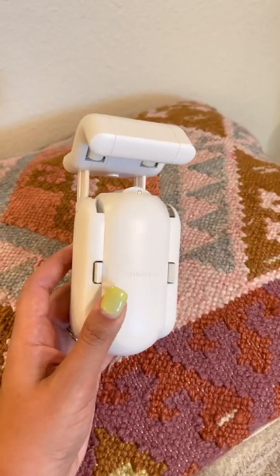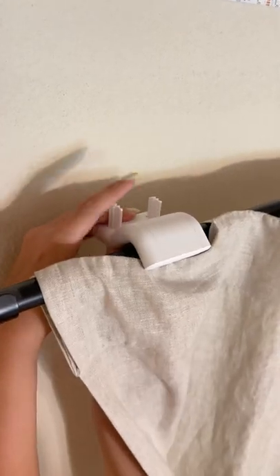Amazon home gadgets you didn't know you needed. We have extremely tall curtains in the living room that are super hard to reach when you're as short as I am.